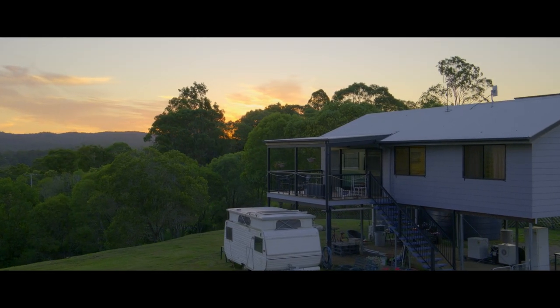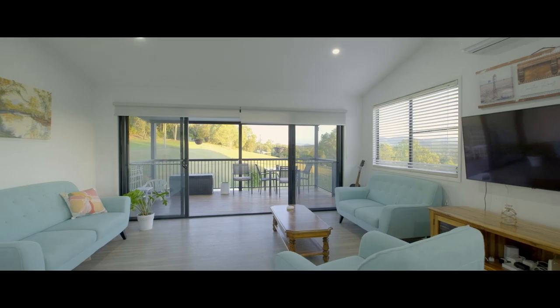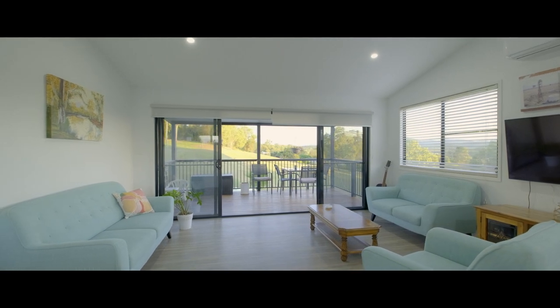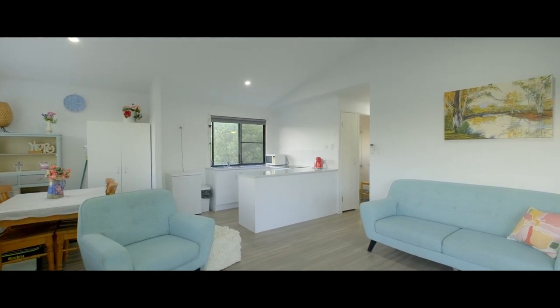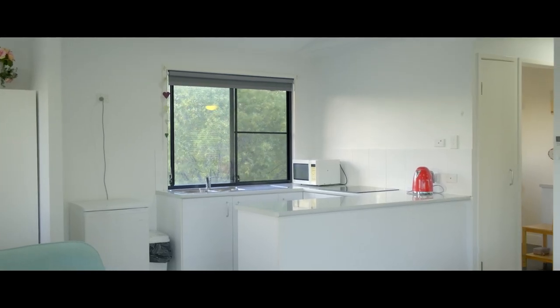This delightful home has a cosy open plan living space with vaulted ceilings, air conditioning, and delightful breezes with views of the mountains and surrounding countryside from every window. The functional kitchen has plenty of bench space and storage. Enjoy listening to the birds and watching wallabies whilst you're doing the dishes.